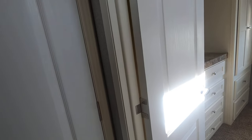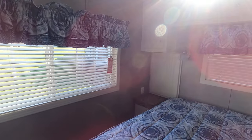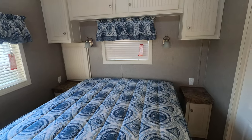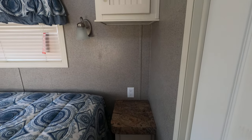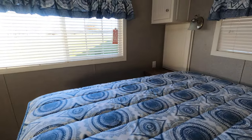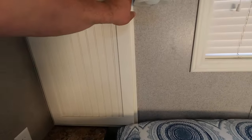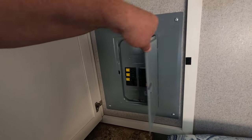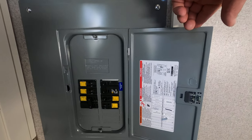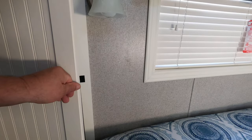Heading on into the bathroom, you'll see we've got built-in nightstands with outlets. So if you've got a CPAP machine or like to charge things by your bedside, there you have it. This little beadboard cabinet over here has the circuit breaker box with all the breakers clearly marked.